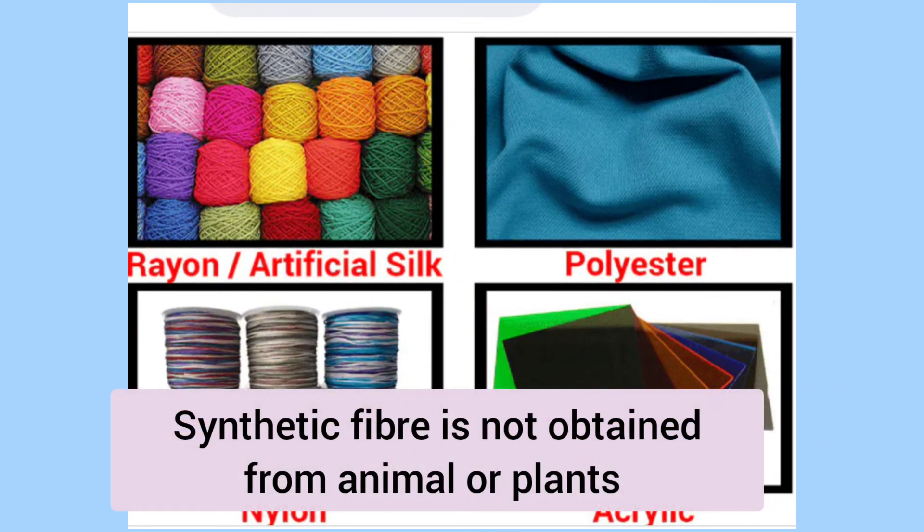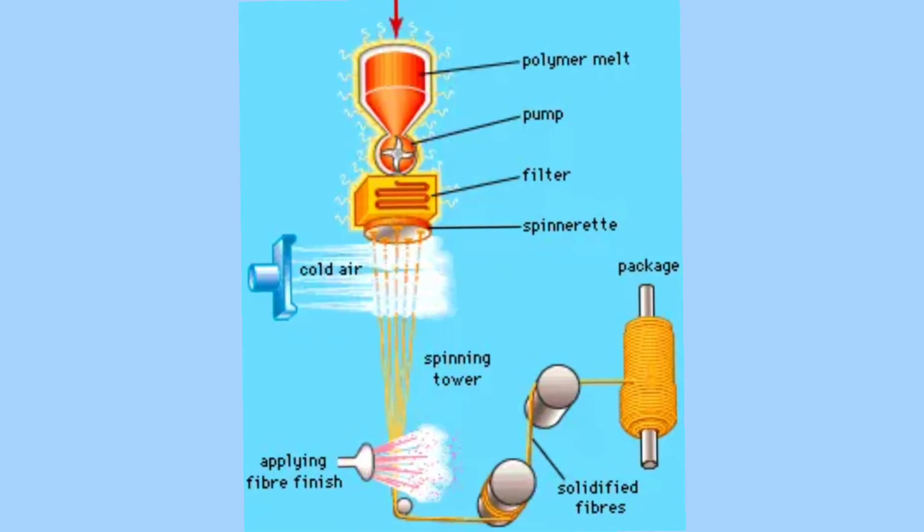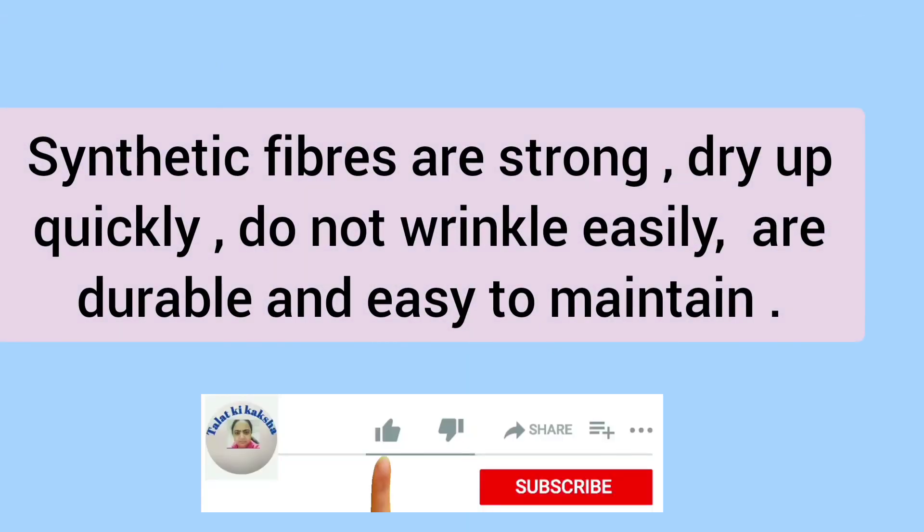People also use synthetic fibers, which are not obtained from plant or animal resources. These are made up of petroleum-based chemicals. The most common method of obtaining synthetic fiber is by the melt spinning process. In this method, plastic is heated until it begins to melt and then forced through spinners that have fine pores. Long threads come out from the pores.